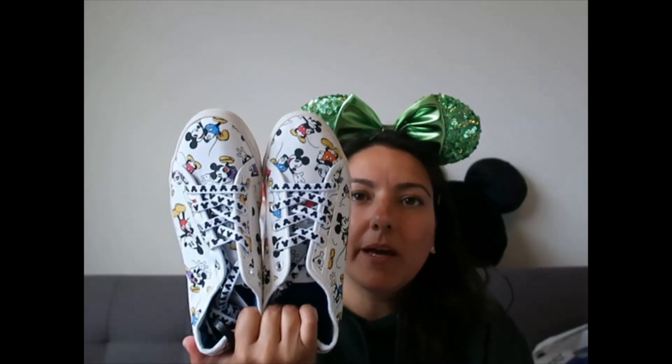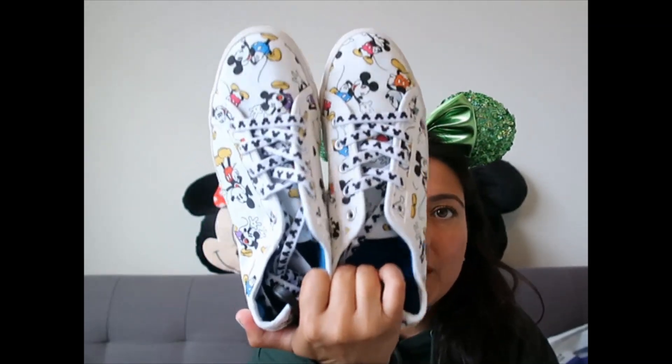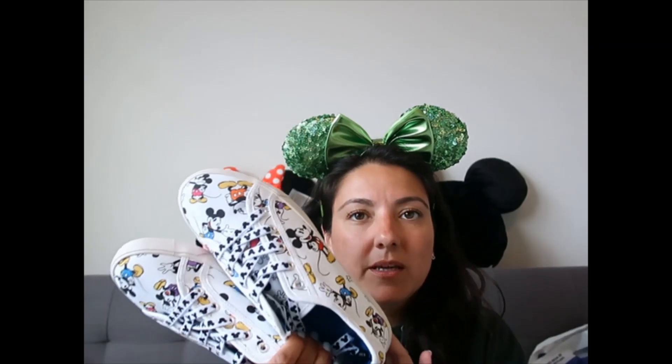I go through shoes like crazy because I'm walking around the parks several times a week, so I needed a new pair to replace my old ones. These are now in my life. I don't know if they still have them — I haven't seen them lately, so I'm not sure if they're out of stock or discontinued. They were $39.99.